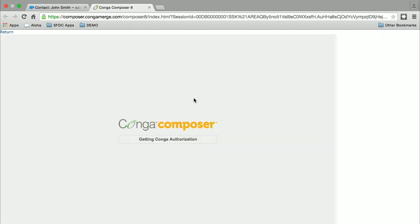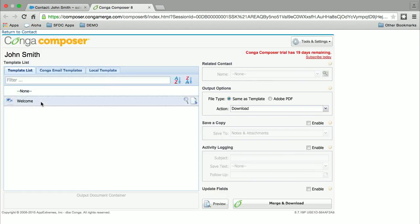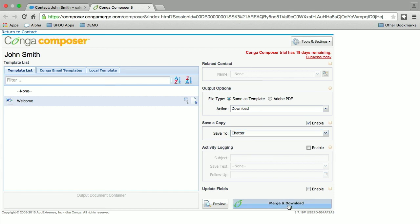What it does is just take the information and plug it into the template. I'll choose the welcome template, and I also want to show you how we can save the document as a Chatter file, and how we get the Chatter file encrypted yet the preview preserved. So I'll just choose Chatter, then Merge and Download.